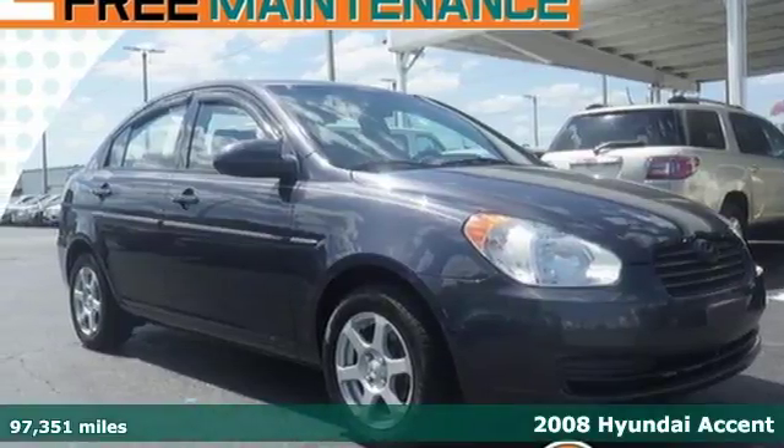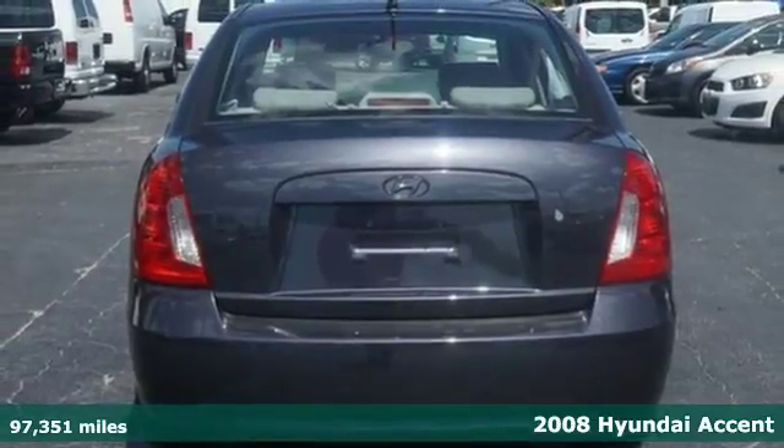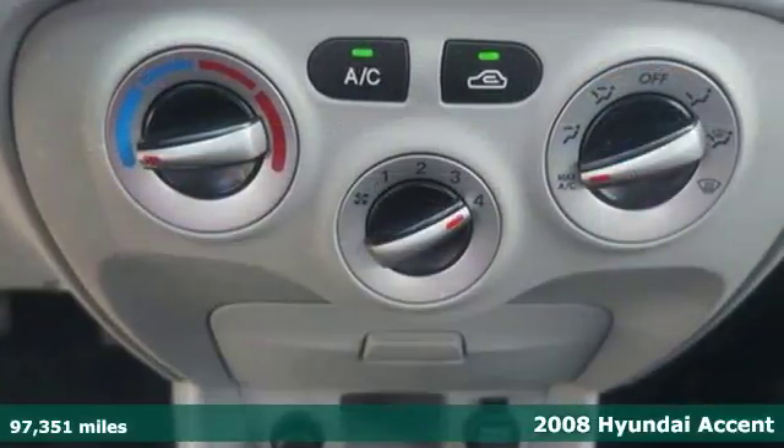It's a 2008 Hyundai Accent. Challenging convention to find a better way — it's the Hyundai way. And get ready for an impressive combination of features.